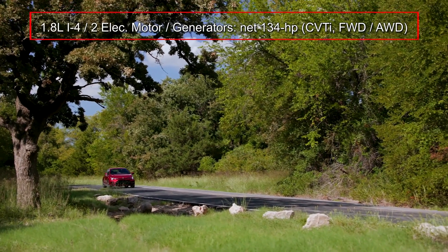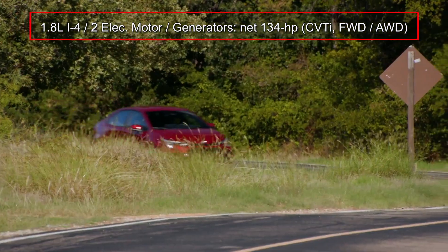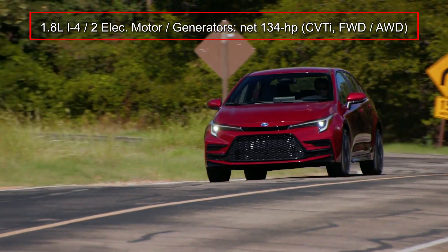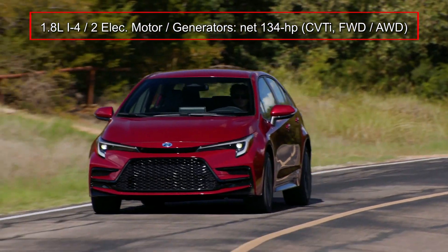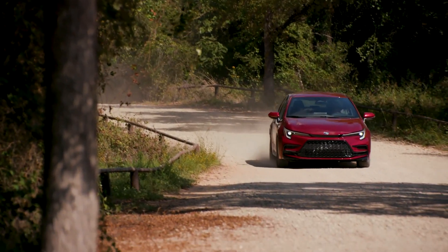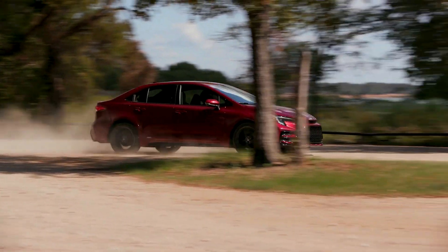The power equation for the Corolla Hybrid combines a 1.8-liter four-cylinder engine with two motor generators sending a net 134 horsepower to the front wheels through an electronically controlled continuously variable transmission with intelligence. All-wheel drive models use a separate rear-mounted electric motor for improved traction in slippery situations.